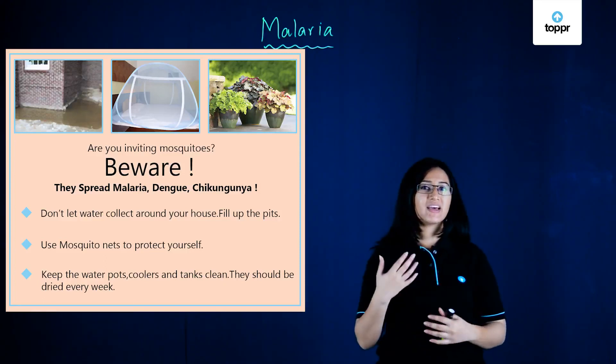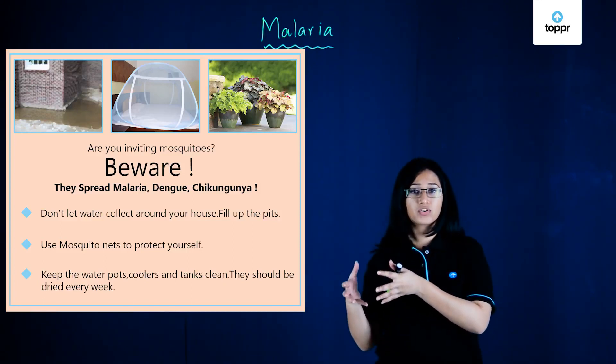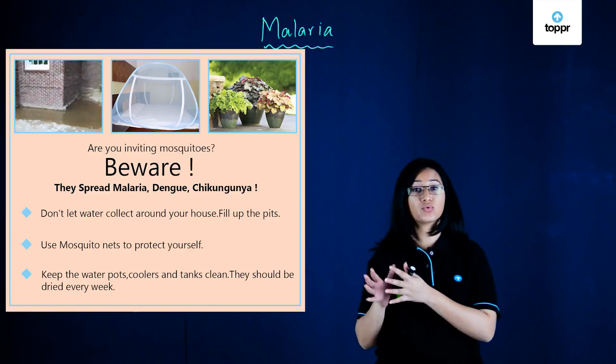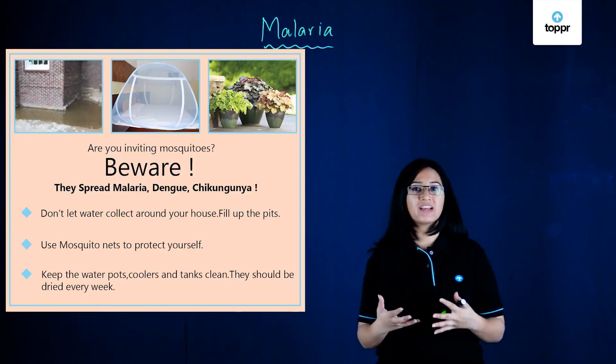So the next time that you see standing water or you see that there's some water collected in one place, make sure that you clean it or dry it off and help prevent malaria.